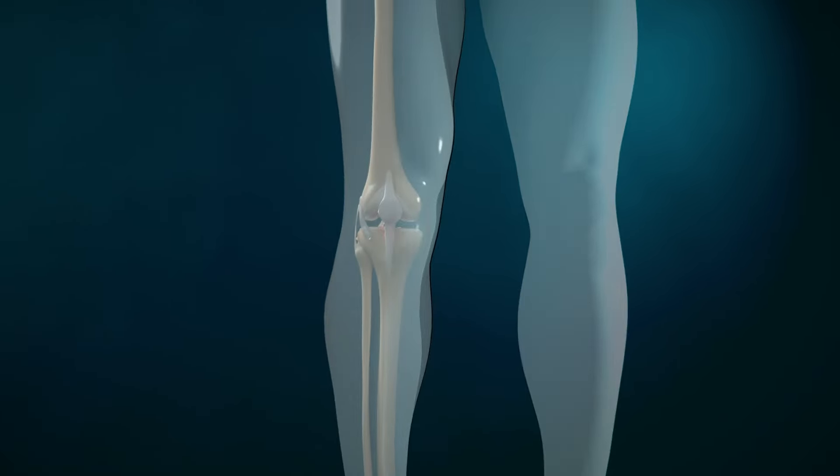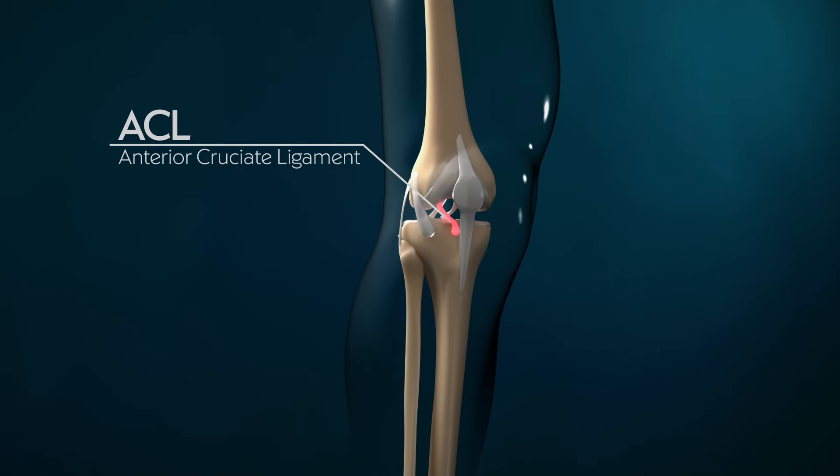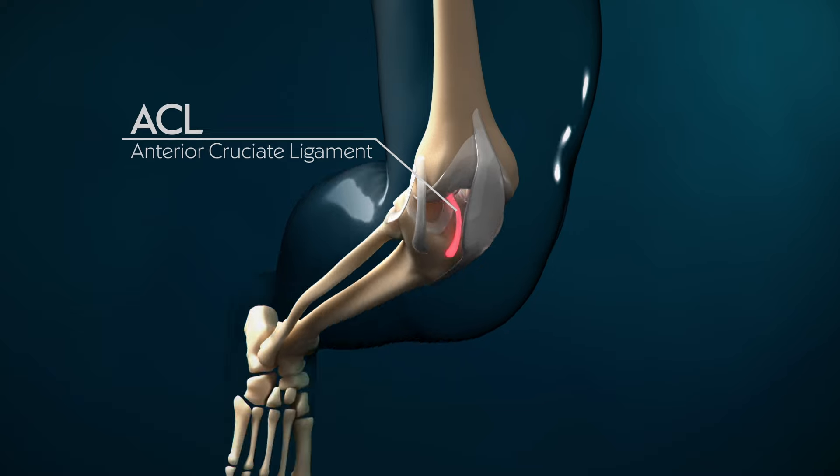The ACL is the anterior cruciate ligament. It's one of the main ligaments inside the knee and its primary function is to provide stability to the knee, and that can be in a front to back direction or in a rotatory direction.